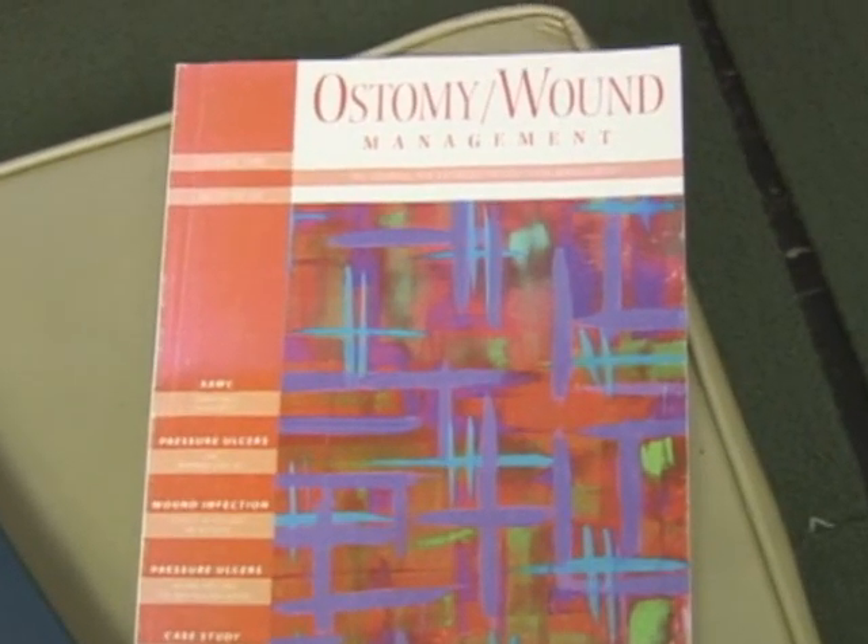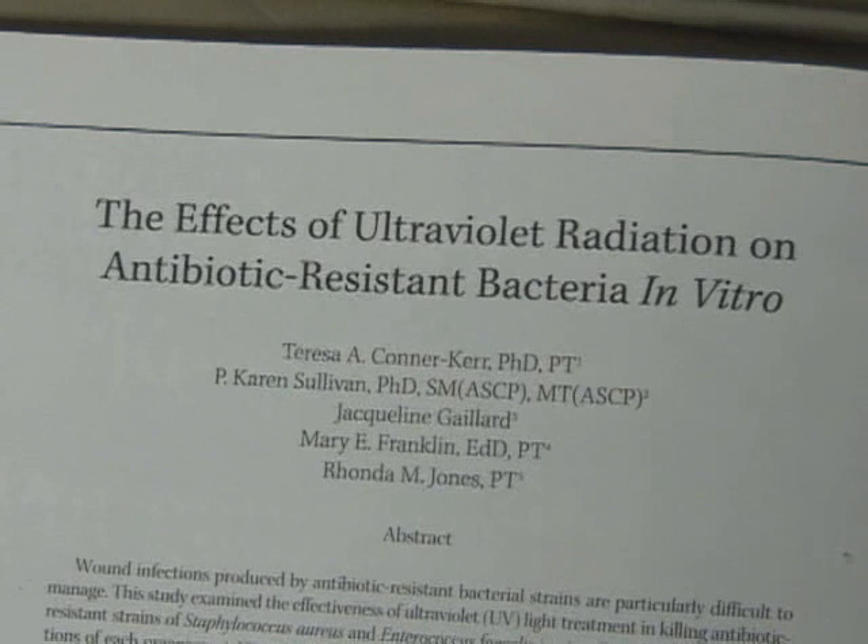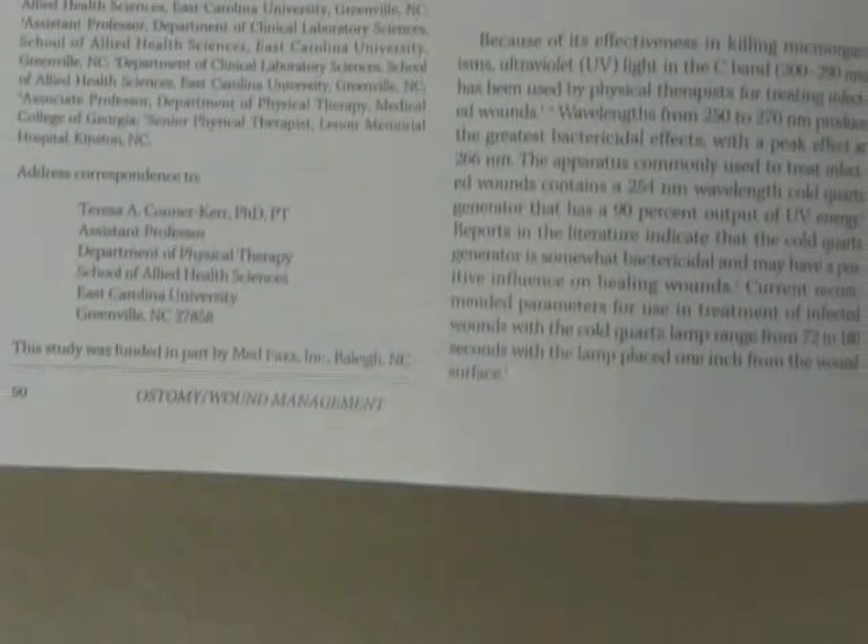I was fortunate enough that in that seminar, there was a lady with her Ph.D. in microbiology who was also a physical therapist — her name was Dr. Teresa Conner-Kerr. She saw that I was enthusiastic about understanding this. Around 1997, Teresa put a study together using our V254 wound lamp, looking at some of the most difficult germs we deal with — MRSA and VRE — asking: can ultraviolet C eradicate MRSA and VRE? The study was published in Wound Care and Ostomy Management in October 1998, and it claimed 100% eradication of those bacteria, including strains that had become VRE.